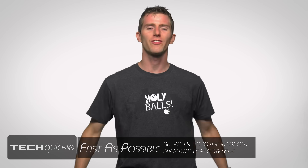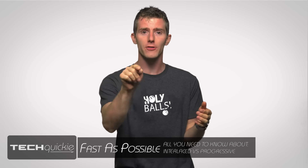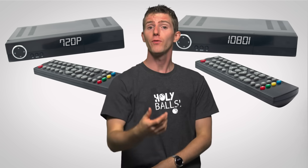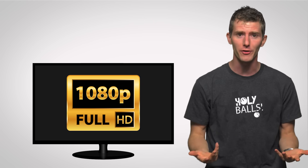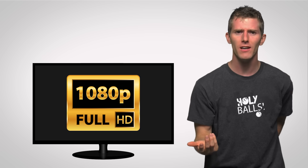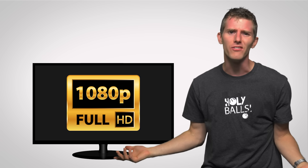If you subscribe to a cable or satellite TV service, chances are there's a toggle somewhere on your set-top box that allows you to switch between 720p or 1080i. But you've also probably noticed that most TVs and monitors advertise themselves as 1080p these days, which doesn't match up with either of those. So what gives?